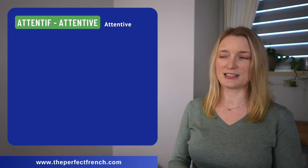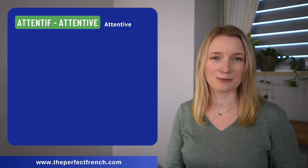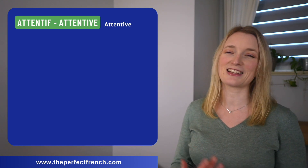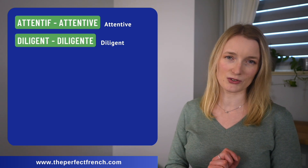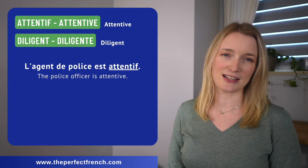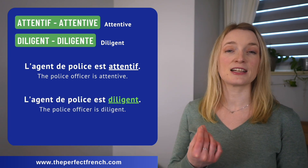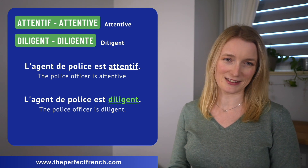Attentif, attentive — this one is very easy because both in English and in French they are the same. And then the advanced one is diligent, diligente. L'agent de police est attentif. L'agent de police est diligent.